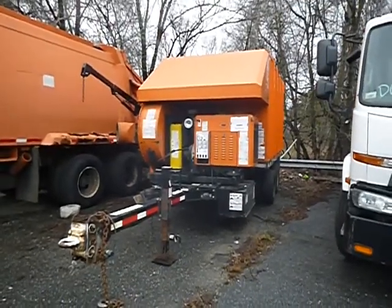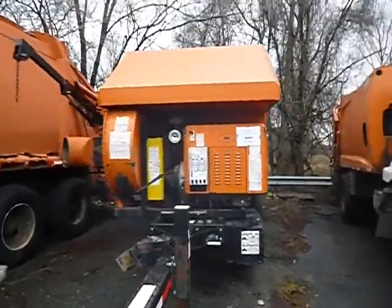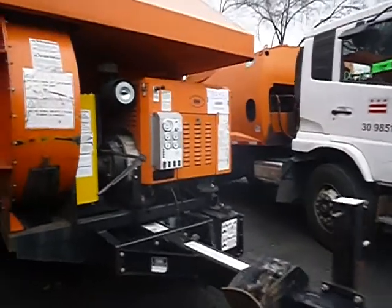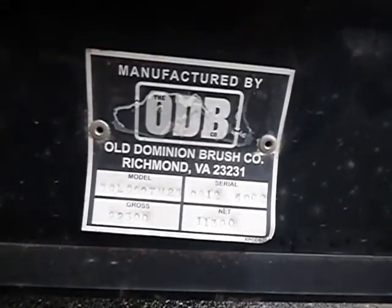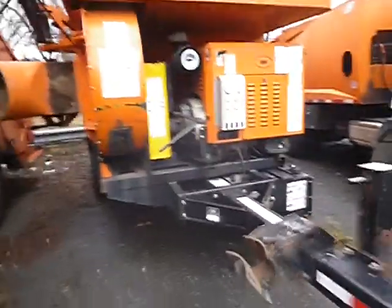Lot number 37242. We have an ODB leaf vac. View the auction page for the year on the unit.